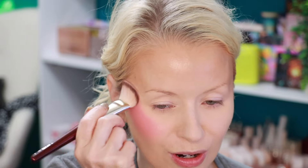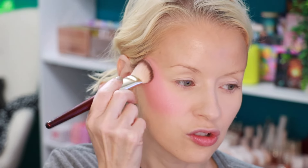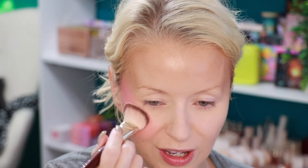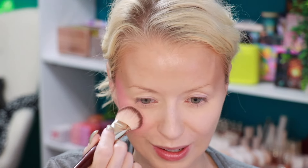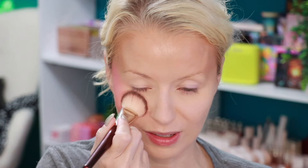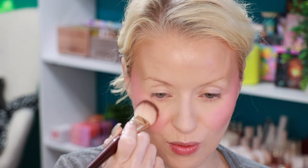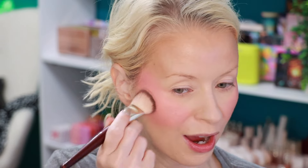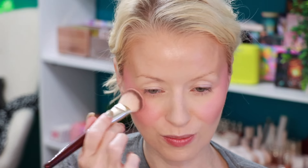I don't apply bronzer or contour to my cheekbones — I just like to play up the blush, more fun that way. This looks like it's drying down to a matte finish, and it dries down pretty quickly, so be quick — don't put the dots on the other cheek thinking you'll spread them out easily. But it did spread nicely. This is a beautiful blush.